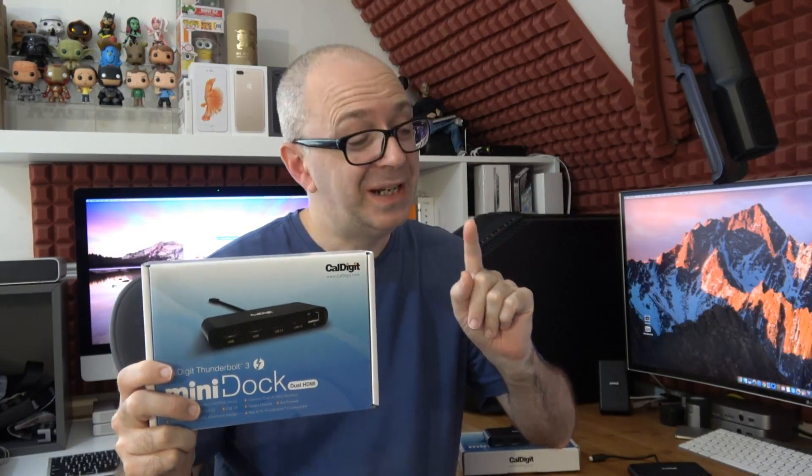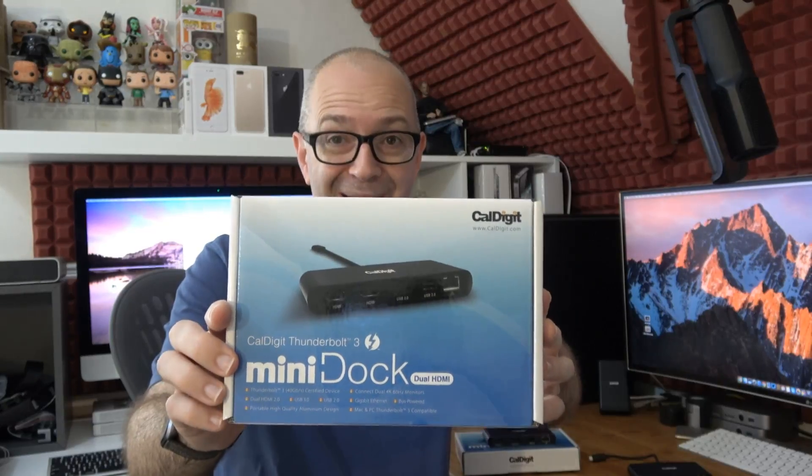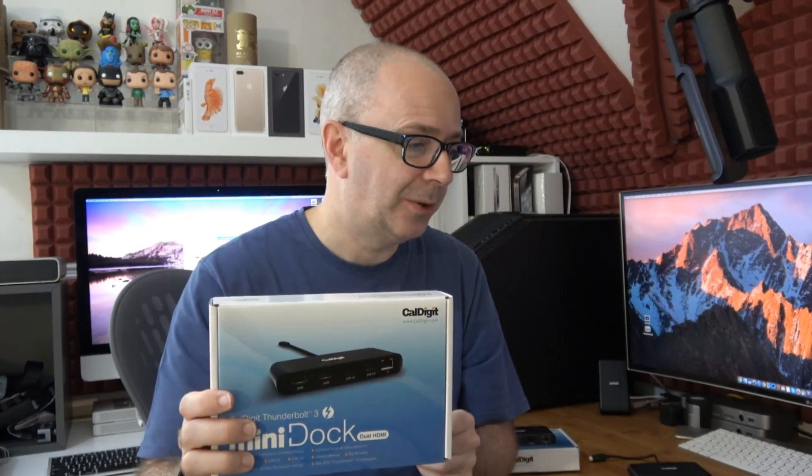Hello, in today's video I have two very useful products — useful if you own one of the latest MacBook Pros, MacBooks, or an ultrabook with a Thunderbolt 3 compatible port. What I've got for you is two of Caldigit's brand new mini docks. These are Thunderbolt 3 mini docks offering the full 40 gigabits per second bandwidth, connectivity for dual displays, and they're bus powered as well.